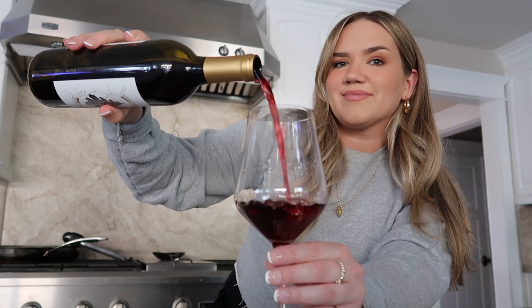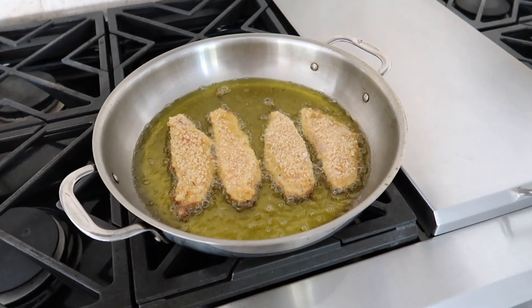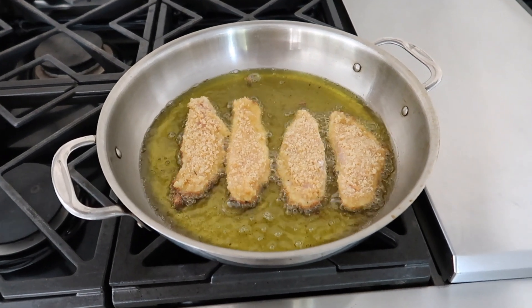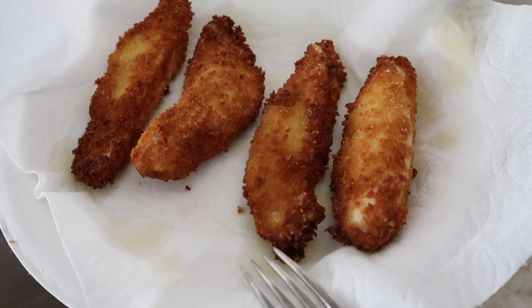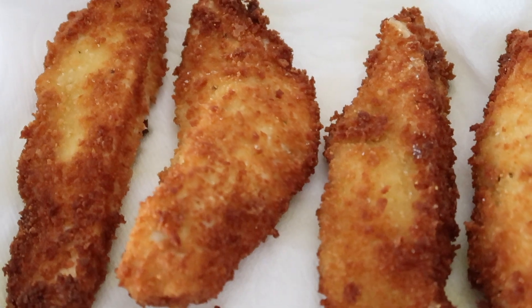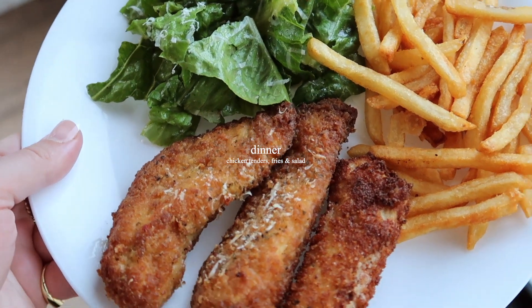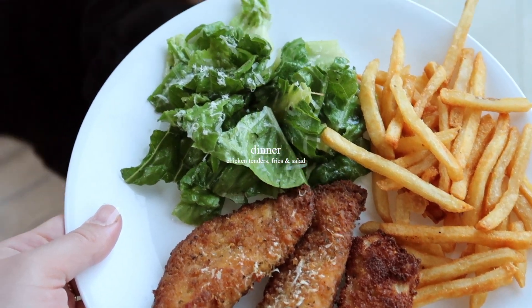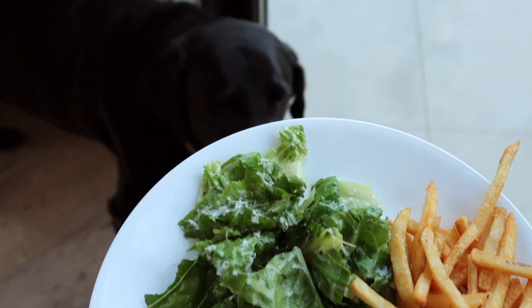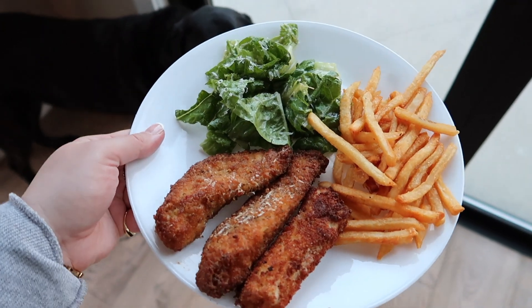Made it to my brother-in-law's, pouring myself some wine and cooking dinner. I filmed a few recipes while here and this one ended up being what we ate for dinner too — gluten-free crispy chicken tenders, so delicious and crispy. The recipe will be up soon on my Instagram. I also served some french fries and a simple salad with romaine lettuce, salad dressing, and parmesan cheese. I made Marcus some sourdough croutons but didn't have gluten-free bread for my own, so mine was plain — but still really good.